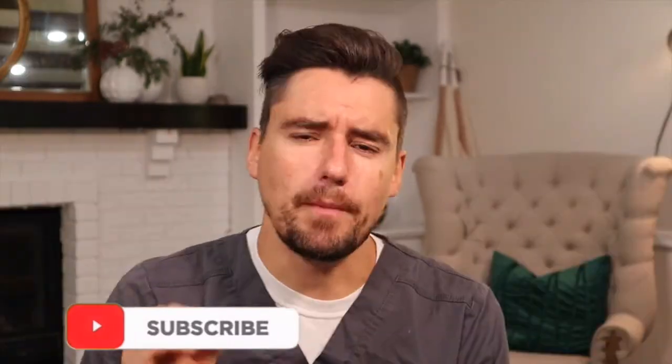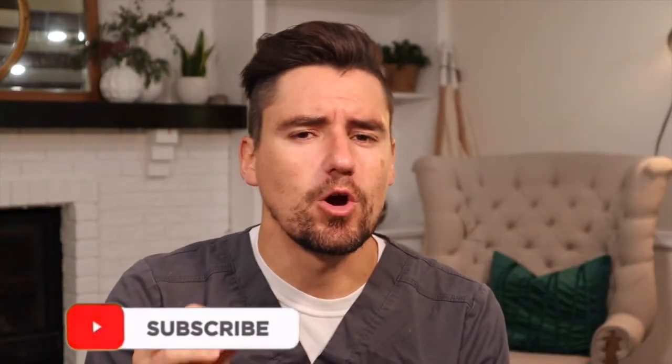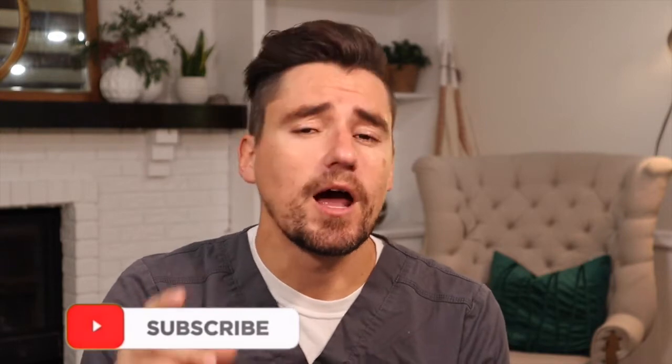Hi everyone, my name is Dan. I'm a veterinarian and today we are going to talk about hotspots. I'm going to go over three tips regarding what they look like and how dogs get them, how I diagnose them, and how we treat them.